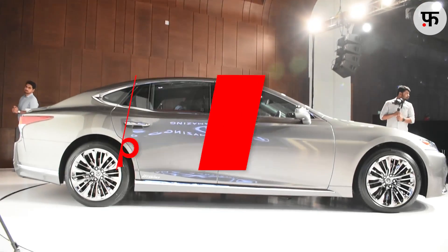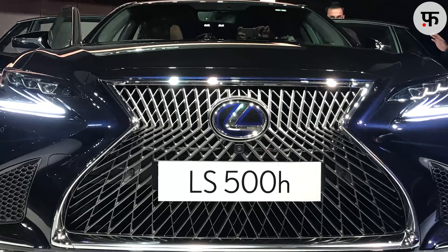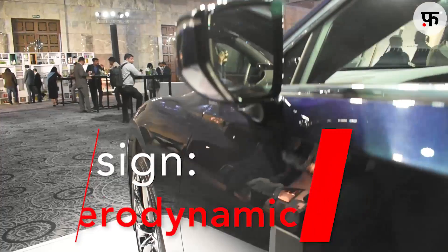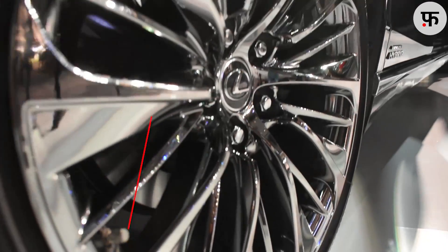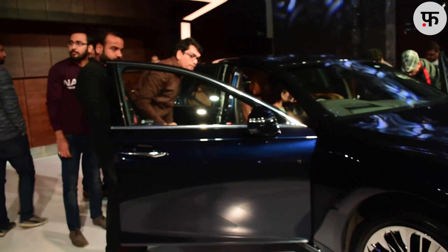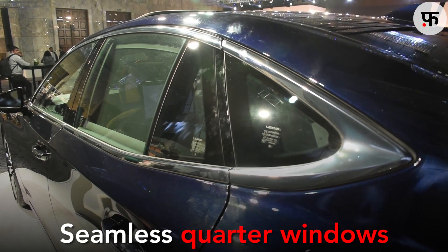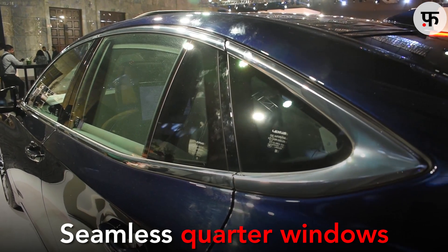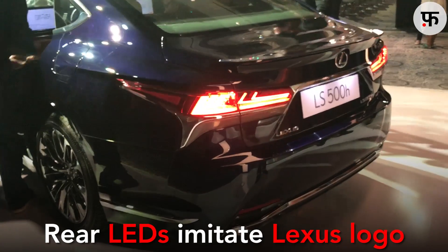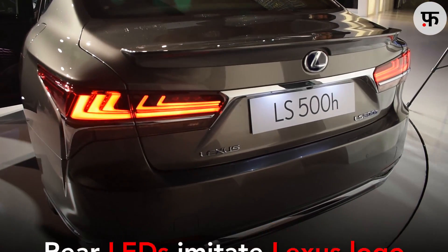On the other side, there is a very low slung roofline which reflects aerodynamic engineering. If you look closely at the side view mirrors, you'll get an idea of that. Coupled with the 20-inch alloy wheels, the car looks gorgeous. An interesting design cue are these quarter windows — no metal is used here, so the window line is seamless from front to back. The rear side's grandeur matches the rest of the car. I particularly liked the rear LEDs design, which imitates the Lexus logo.